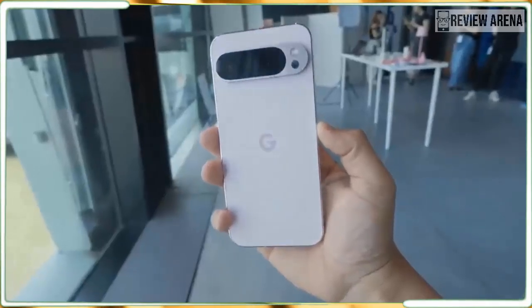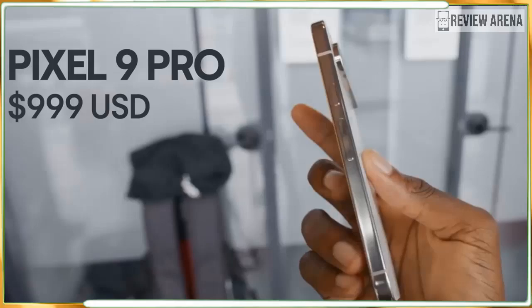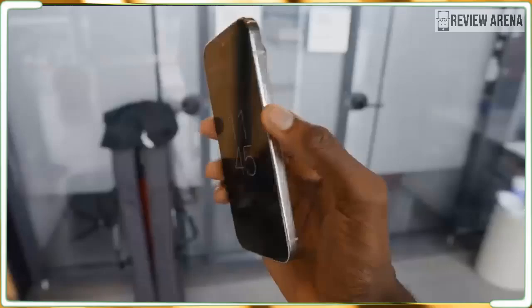The Pixel 9 Pro XL has two distinct hardware advantages over the Pixel 9 Pro, but neither of them are completely clear-cut, and both are related to the larger size.